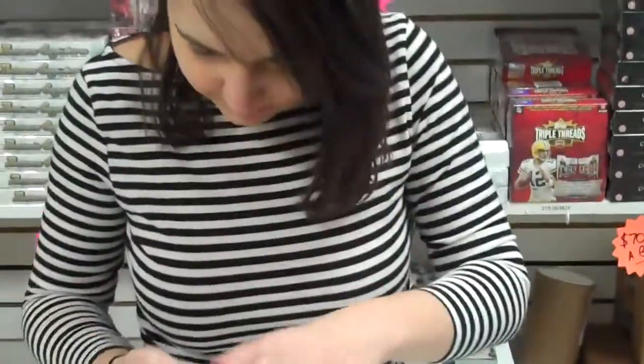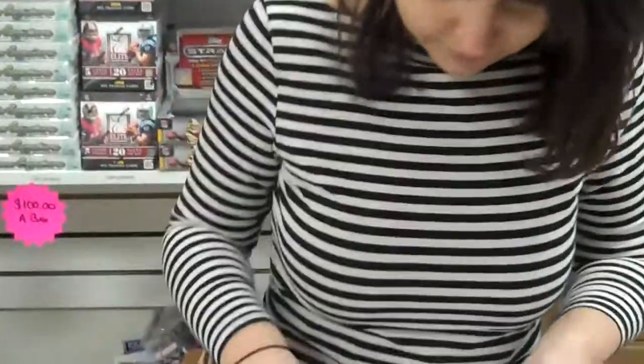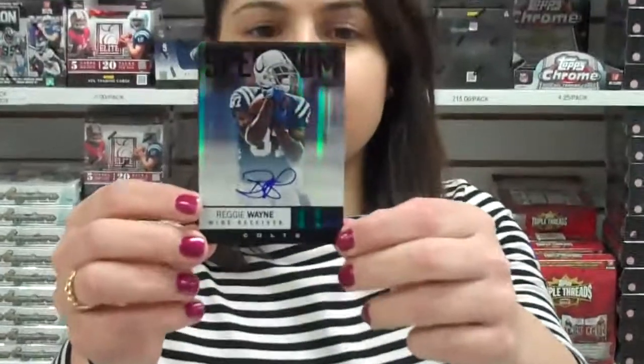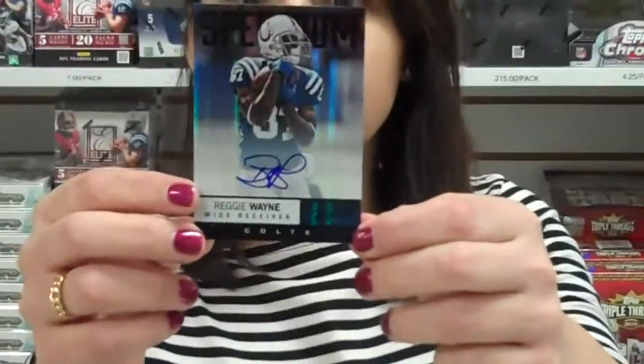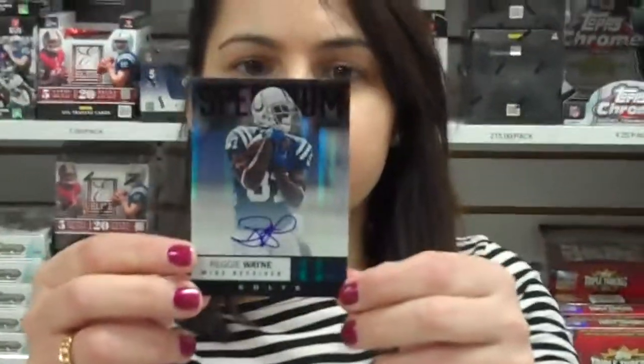One more pack. Hopefully we got an extra order. Last one. Here we go. Reggie Wayne. Card number 20. Is that a black? 3 out of 10. There's only 10 of those made. Look at that.